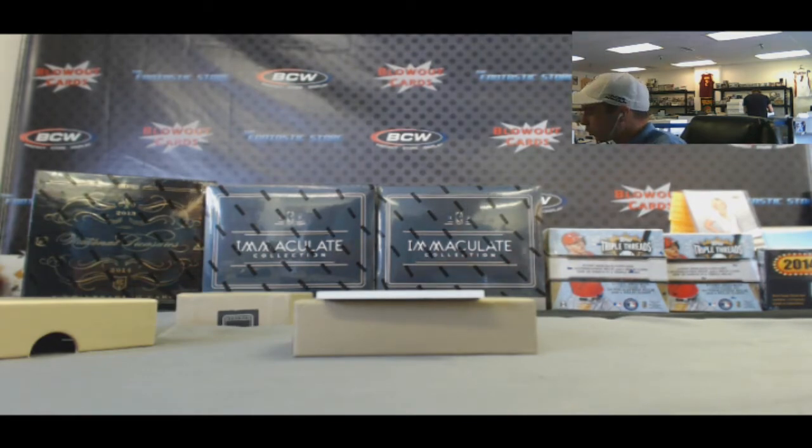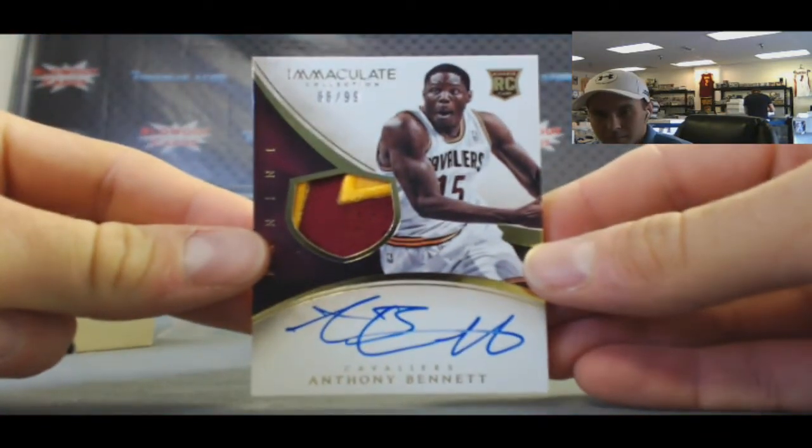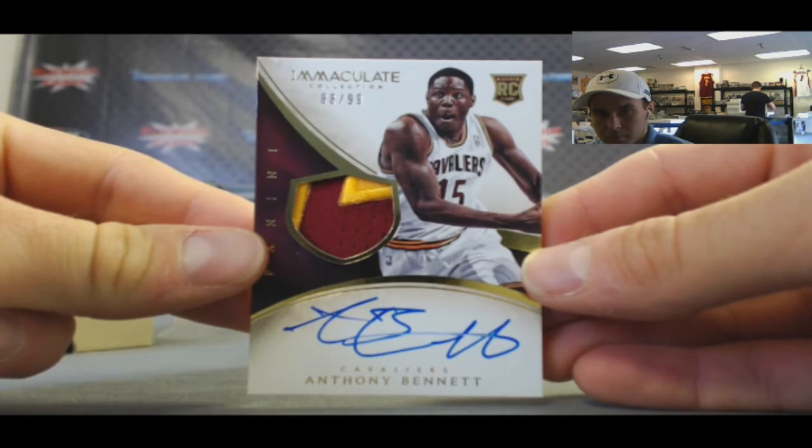And number one overall pick - rookie patch autograph, number 299: Anthony Bennett. Nice.